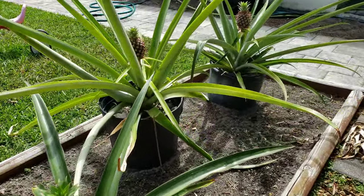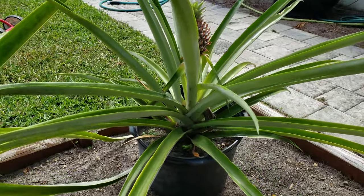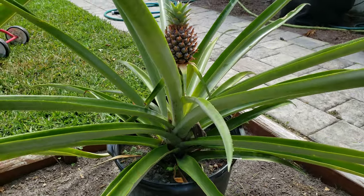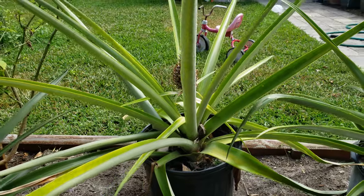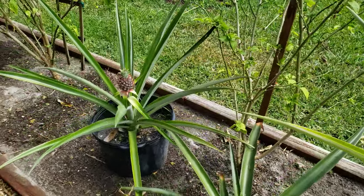These ones will give me the pups — the little pineapples that will grow out from underneath and the bottom of these plants when they die after this pineapple falls off. And then I'll have more. All right guys, hope you enjoyed. Take care.